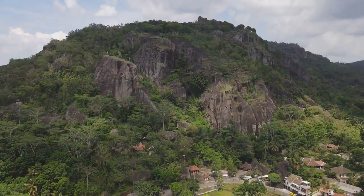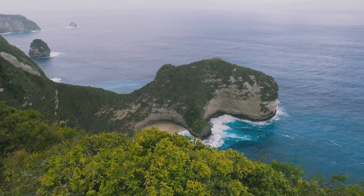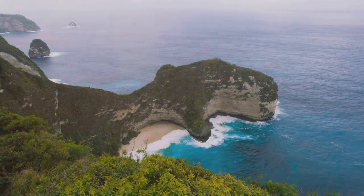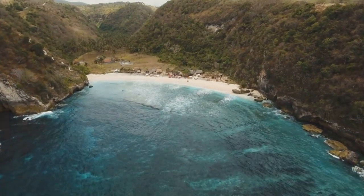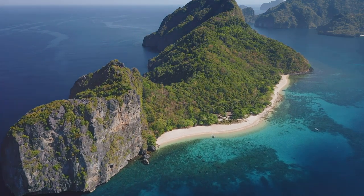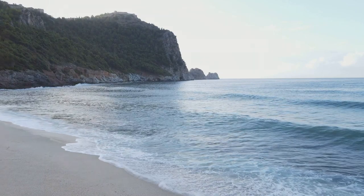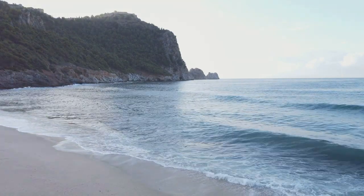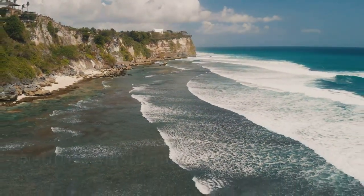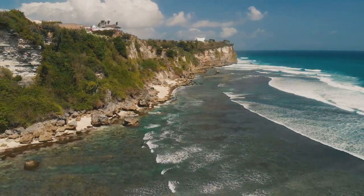Our drone glides eastward, following the contours of Java's southern coast. The rugged drama of Pantai Watu Karung gives way to a scene of serene beauty — Pantai Srao, a hidden gem nestled between towering cliffs and verdant hills. The beach, a crescent of pristine white sand, stretches before us like an untouched canvas. Unlike the wild energy of Watu Karung, the waves here are calm and inviting.